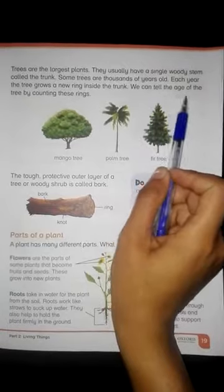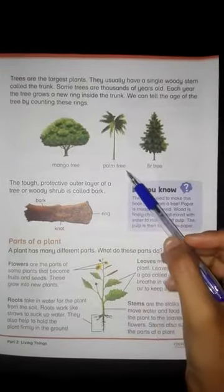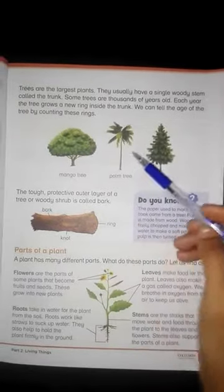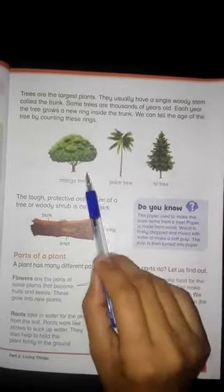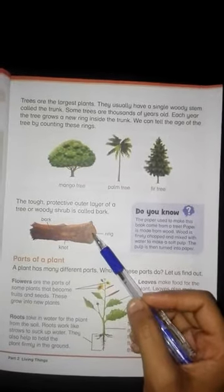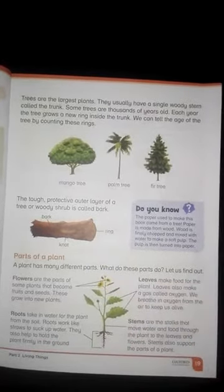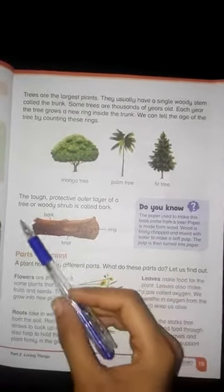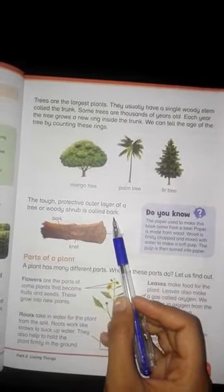We can tell the age of the tree by counting these rings. A tough protective outer layer of a tree or woody shrub is called bark.